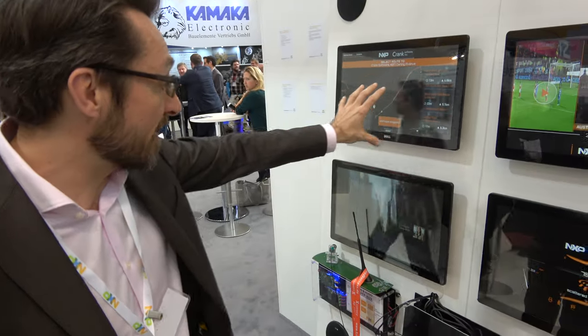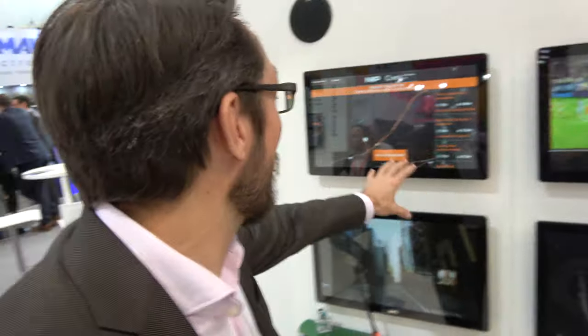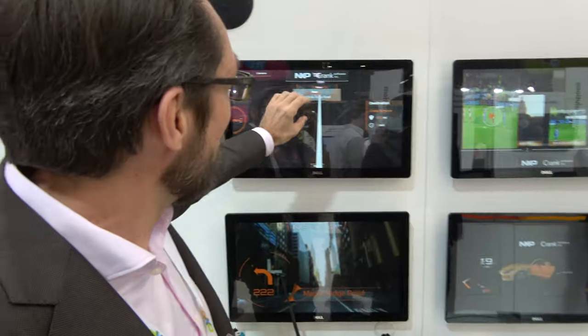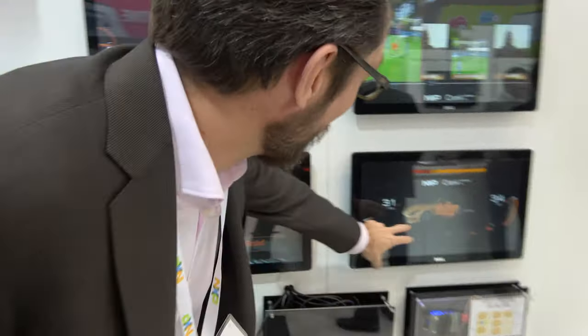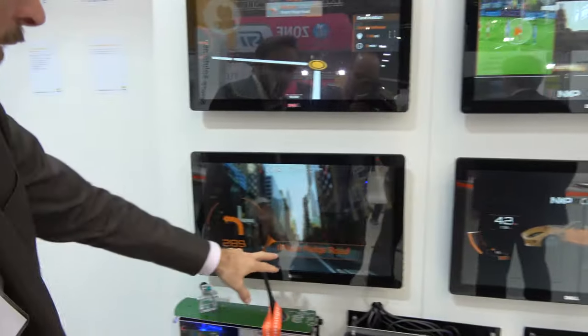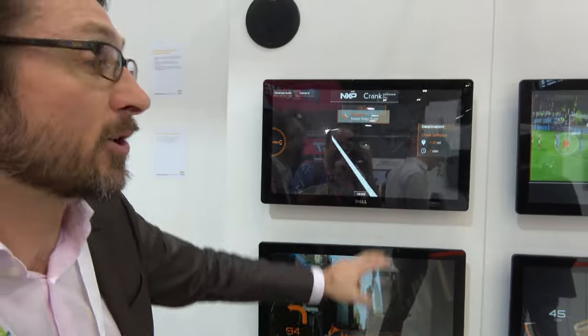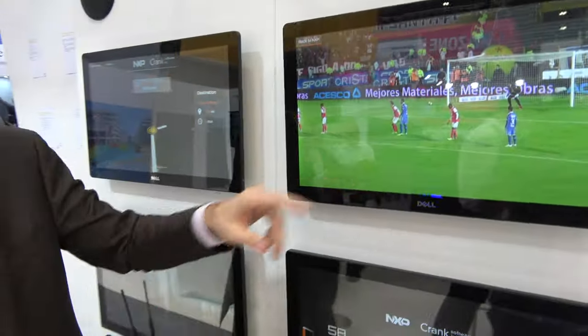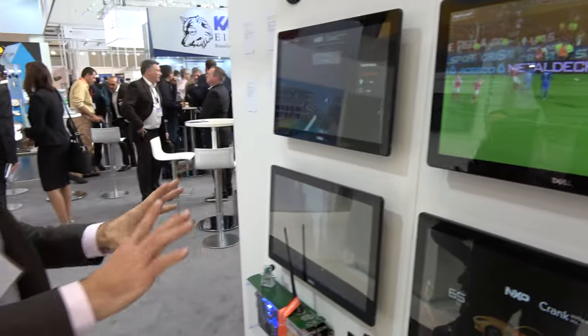On this single SOC you've got the infotainment system, the HUD, the cluster, and the map. When you start a route, it shows on the infotainment display, in the cluster, and on the HUD simultaneously. You can still use infotainment independently. All four displays are totally independent, each driving their own information.